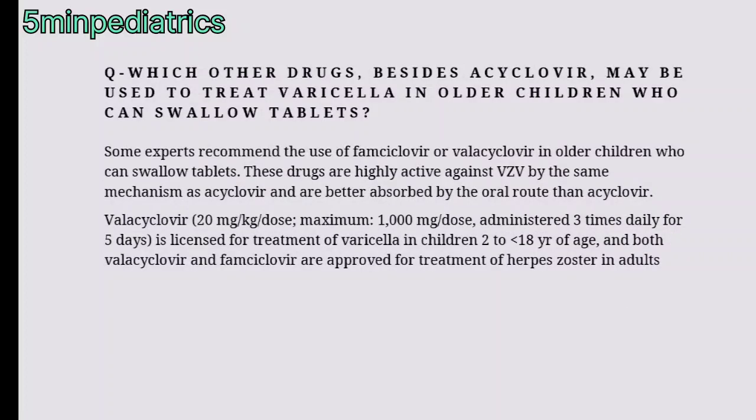Which other drugs besides acyclovir may be used to treat varicella in older children who can swallow tablets? Some experts recommend famciclovir or valacyclovir in children who can swallow tablets. These drugs have a similar mechanism to acyclovir and have better absorption by the oral route. The dose of valacyclovir is 20 mg/kg per dose, maximum 1 gram per dose, given three times daily for five days, and it is licensed for the treatment of varicella in children 2 to less than 18 years of age.